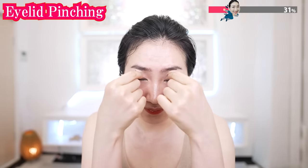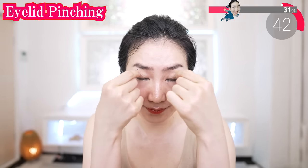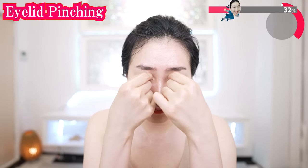See how big your eyes got? Now pinch your eyelids like this. Now both hands. This will improve the lymphatic flow of your eyelids.